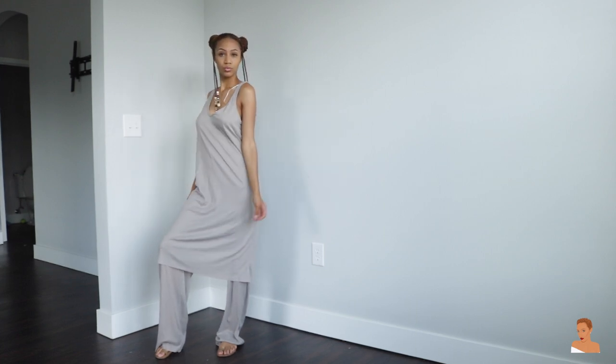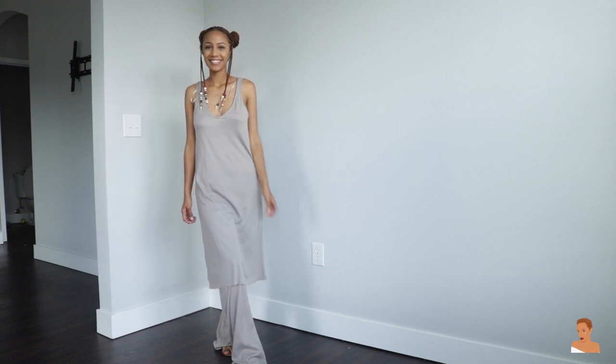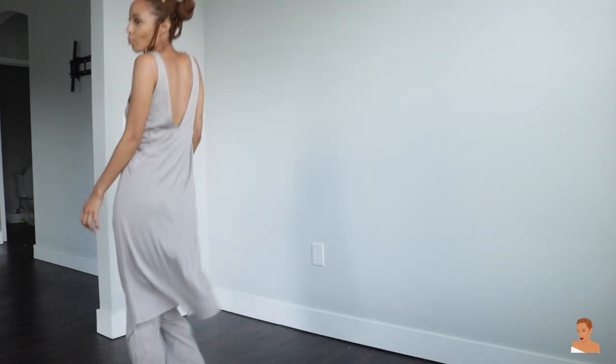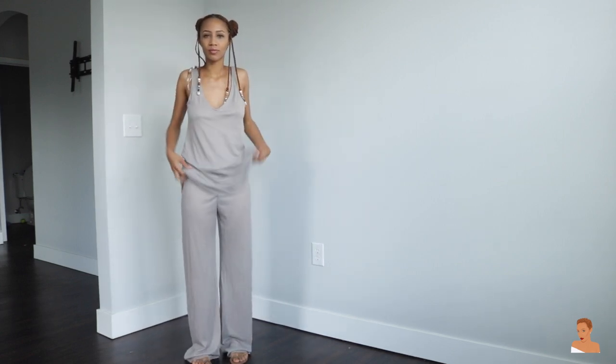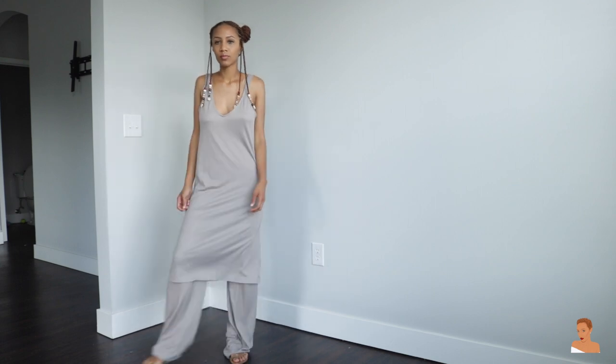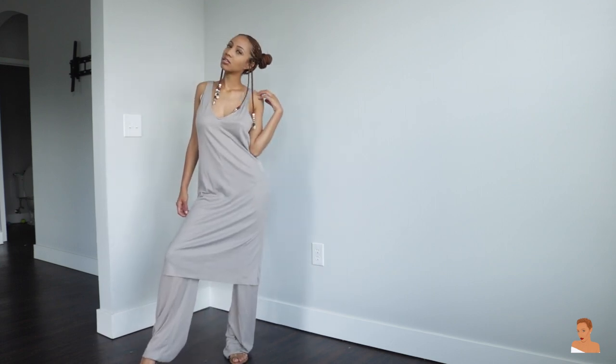The last thing I purchased is this jumpsuit. It fits a little bit big right now so I plan to get it tailored, but it just makes me feel like I'm in the desert or just lounging around the house. Because I was going to Peru — we're going to the sand dunes, we're going to be in the middle of the desert — I thought I could wear this there. I didn't end up packing it for Peru, but it's okay because I still love the outfit and I'm going to wear it sometime.